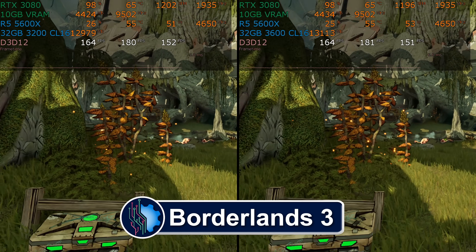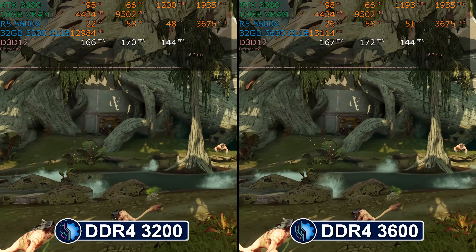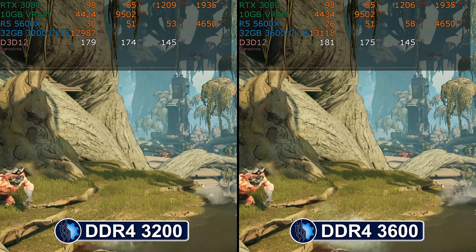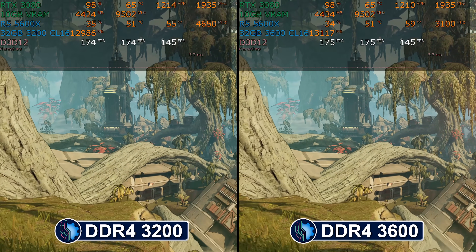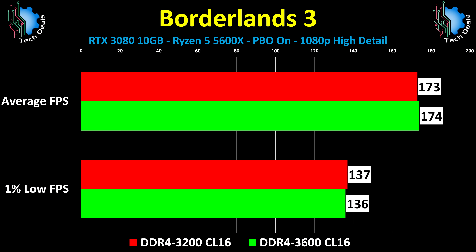Borderlands 3 is up next. 173 versus 174 and 137 versus 136. I almost can't bring myself to read out the numbers. It's so exciting.